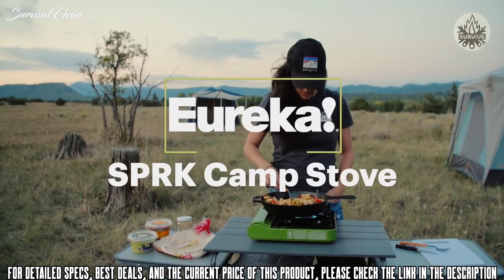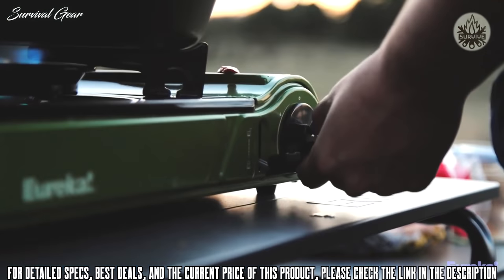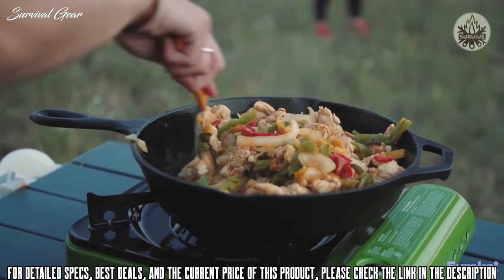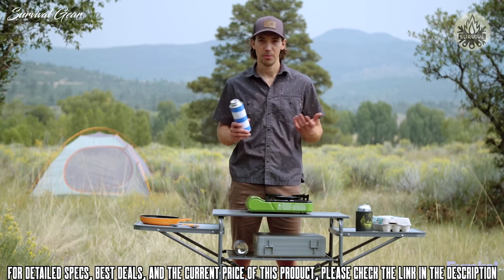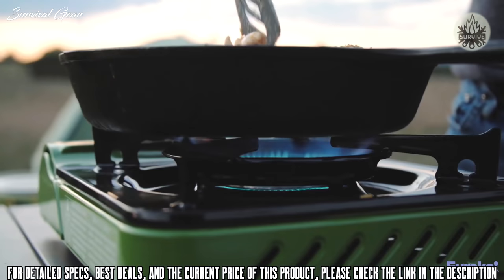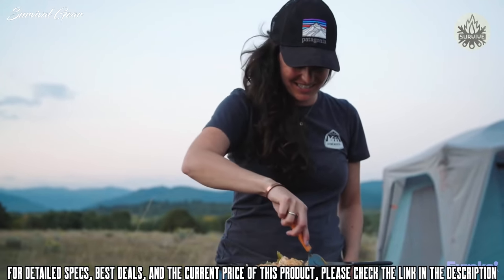Today we are checking out the Spark Camp Stove. It's tiny and it looks great, but it packs a seriously powerful burner that will help you cook great meals at camp. The first thing you need to know about the Spark Camp Stove is that it runs on butane as opposed to propane like a lot of other camp stoves. Butane is lighter than propane and it can be found at most outdoor stores or online, so it's a great option for camping.